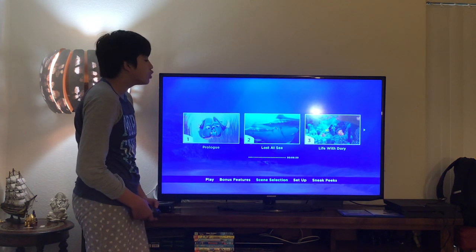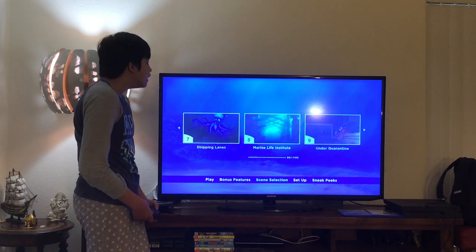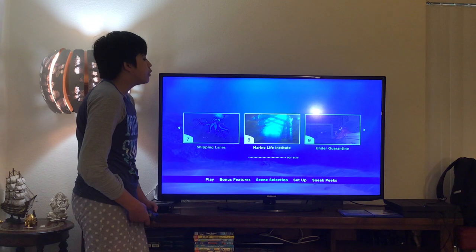Scene 1: Prologue. 2: Lost at Sea. 3: Life with Dory. 4: Losing Dory. 5: Dory Leads. 6: Totally 6. 7: Shipping Lake. 8: Marine Life Institute. 9: Under Quarantine.